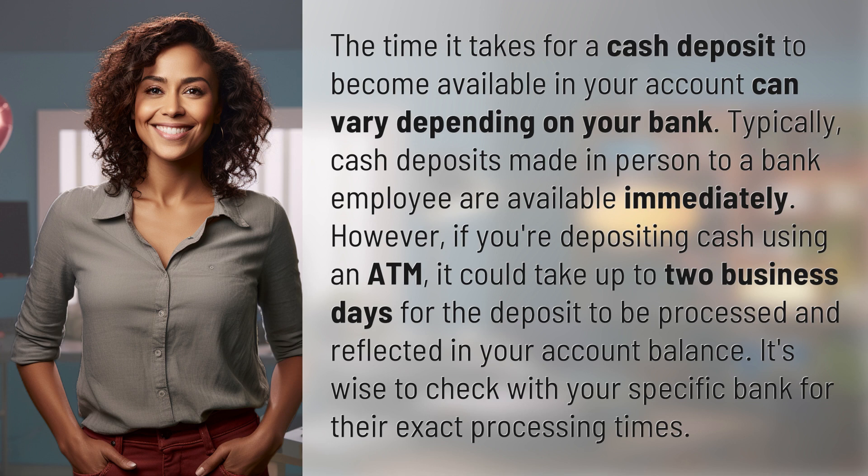However, if you're depositing cash using an ATM, it could take up to two business days for the deposit to be processed and reflected in your account balance. It's wise to check with your specific bank for their exact processing times. Another mystery solved — keep up with our daily discoveries by subscribing and turning on notifications.